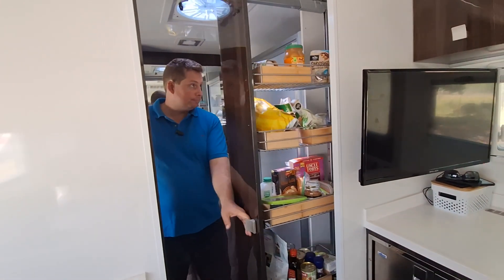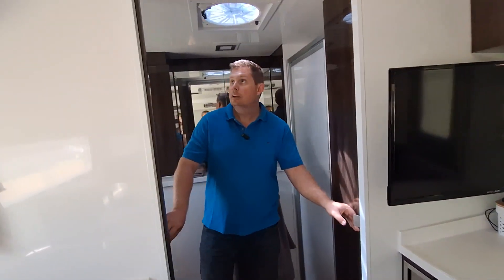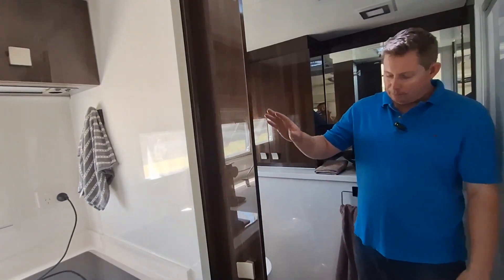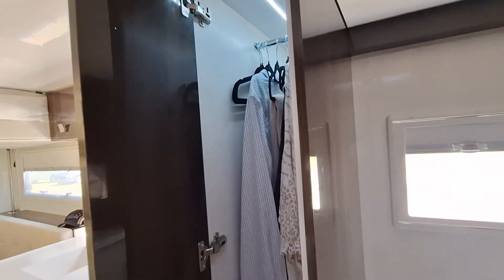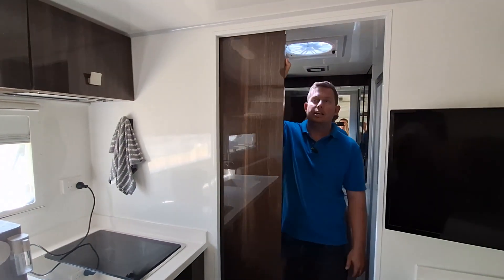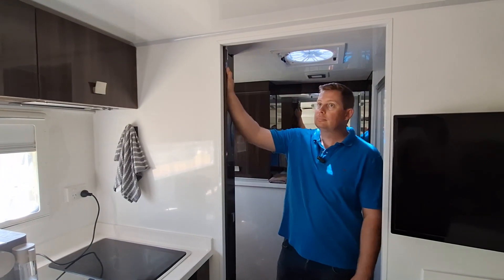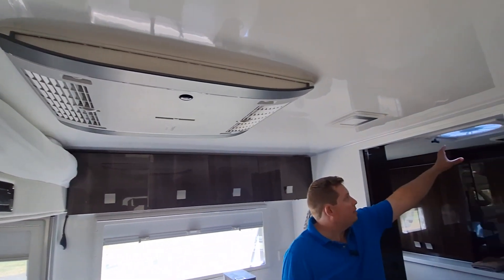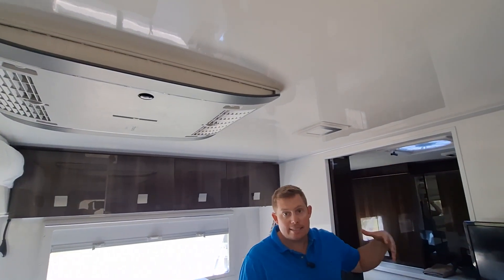You've got your slide-out pantry on this side, and on the other side you've got a full hanging locker for all your nice bits and pieces. All air conditioning — you've got the Truma venture air conditioning up here. Dometic vent at the back, which is rain-sensored, so if it starts raining and you've got it open, it'll close.